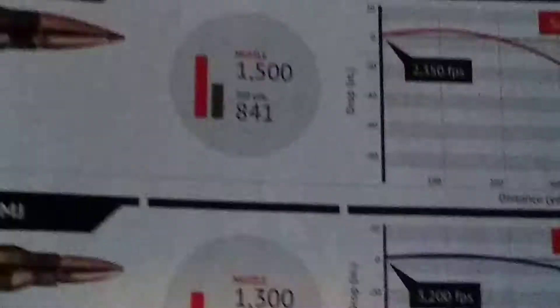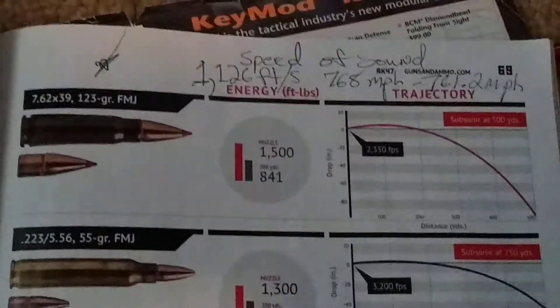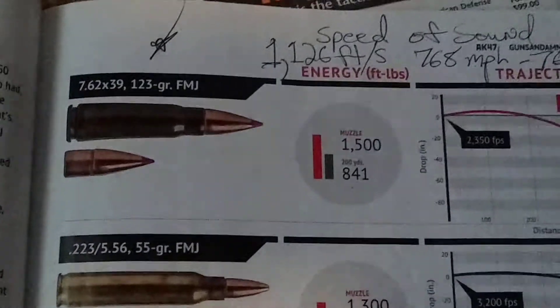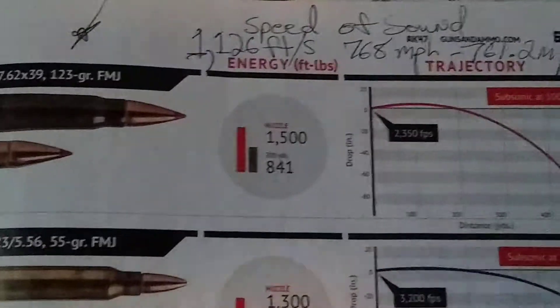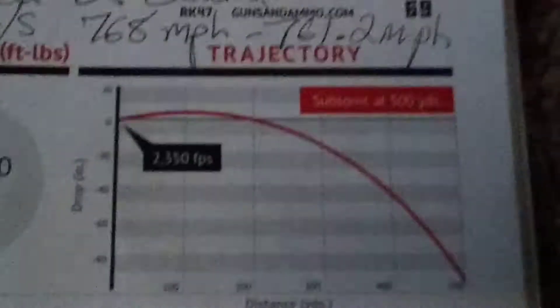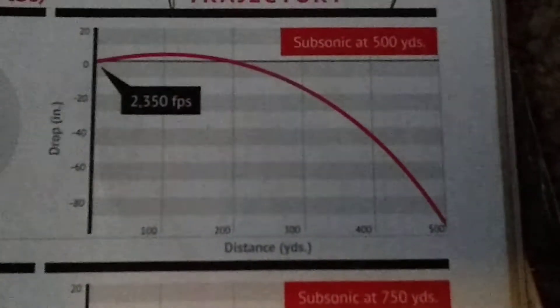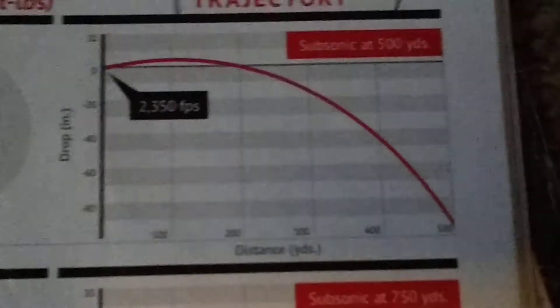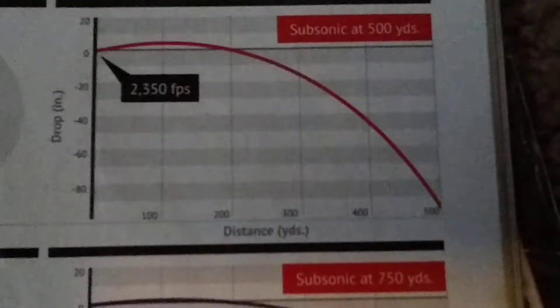These are bullets, ballistics — a 7.62x39, 123 grain FMJ. That's the barrel energy, the trajectory and speed of the round at the barrel: 2350 FPS, with over 80 inch drop at 500 yards.